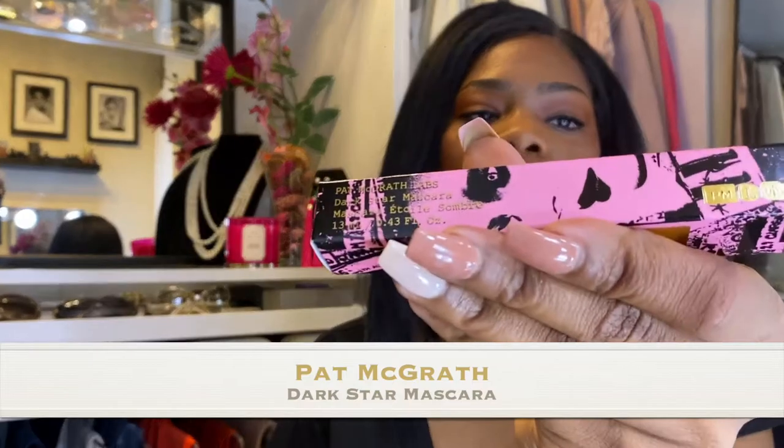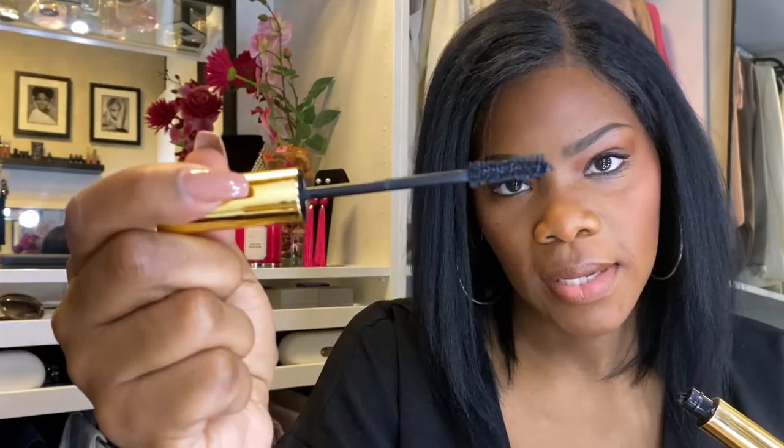I ended up purchasing the Pat McGrath Dark Star mascara. I believe this is the latest one she came out with — gold packaging with some pink writing, very cute. The reason I like this one is it's very dark. However, it doesn't give me the length I want — I have really short, fine lashes. It doesn't give me length but I do like the darkness. The brush has a little swivel, so it's easy to go through your lashes.